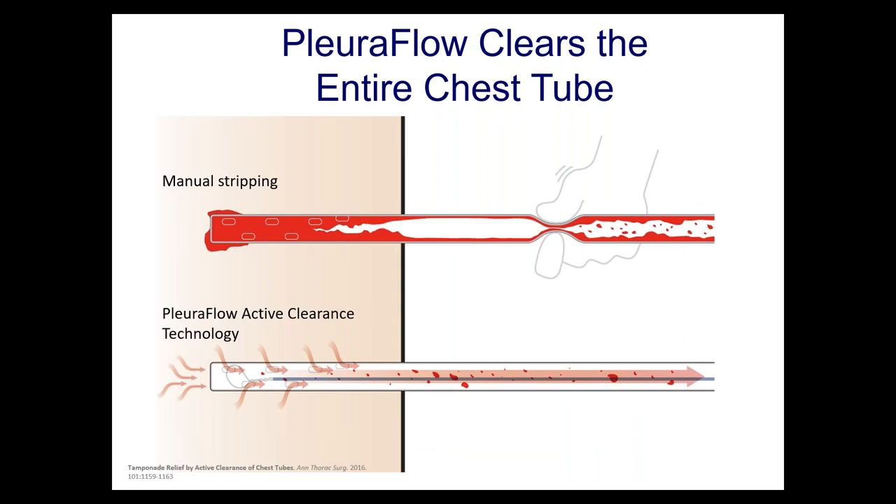Some people ask: can't we just strip the tube manually? Stripping manually doesn't work well, and it creates enough negative pressure that it can possibly damage internal organs. Even if you strip manually, you still have no idea whether the tube is patent on the inside. If you're going to do open-heart surgery and put in a chest tube, you want it to be patent — and right now the only way to be certain you have a draining patent tube is with active clearance technology.